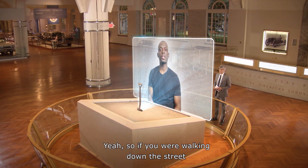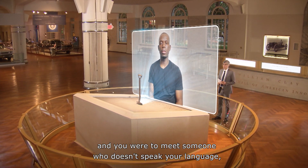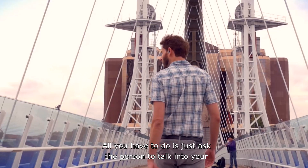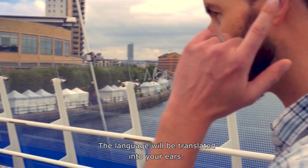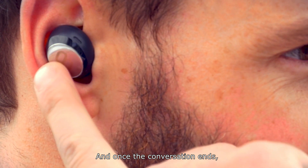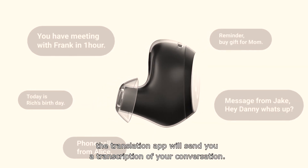So how do you use it? If you were walking down the street and you were to meet someone who doesn't speak your language, it's really simple. All you have to do is just ask the person to talk into your smartphone as a speakerphone. The language will be translated into your ears. And once the conversation ends, the translation app will send you a transcription of your conversation.